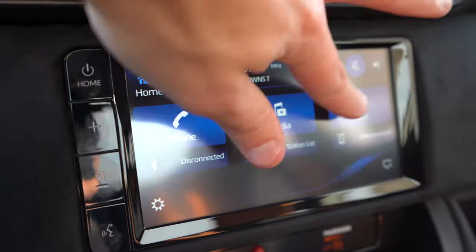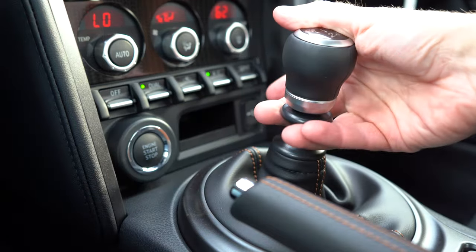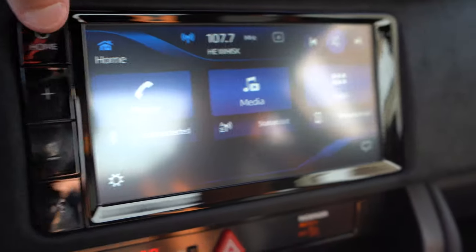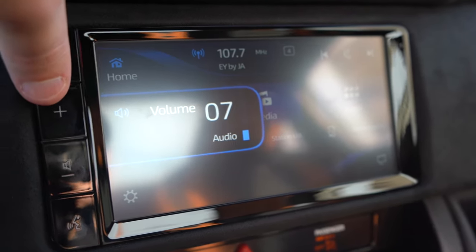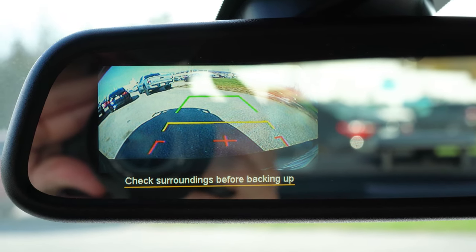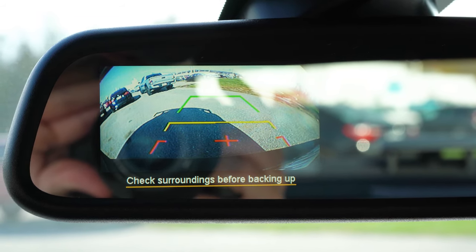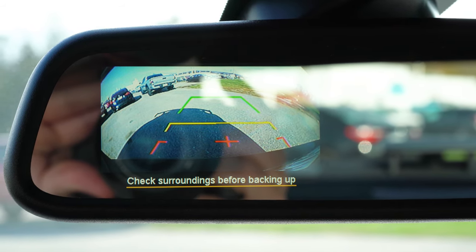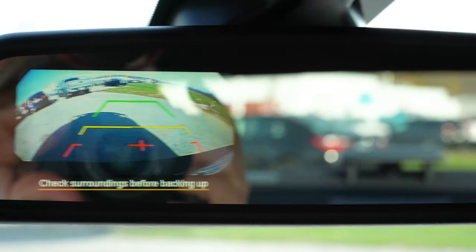One last thing on the tech display: when you put the 86 in reverse — by lifting up under the shifter and pushing to the upper left-hand corner — you'll find the rear view camera displayed not on the infotainment screen, but in the upper left corner of the rear view mirror. I always get a kick out of this — it makes sense since you're already looking in the rear view mirror to see what's behind you.